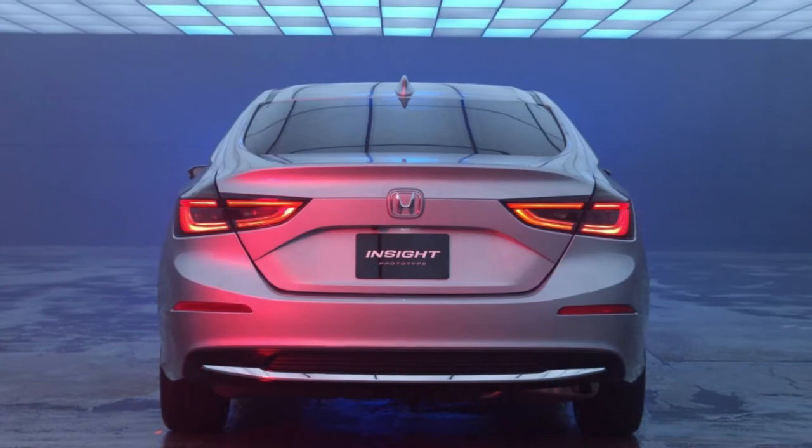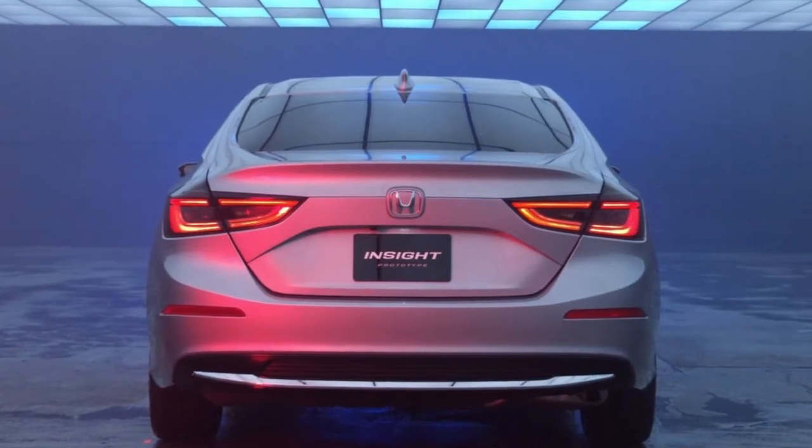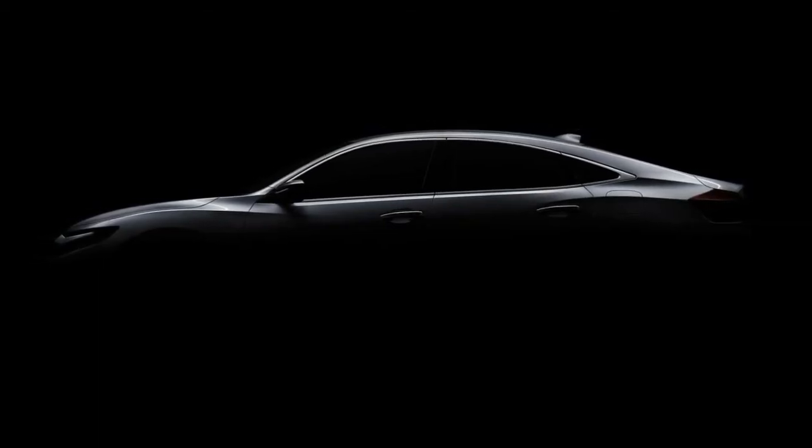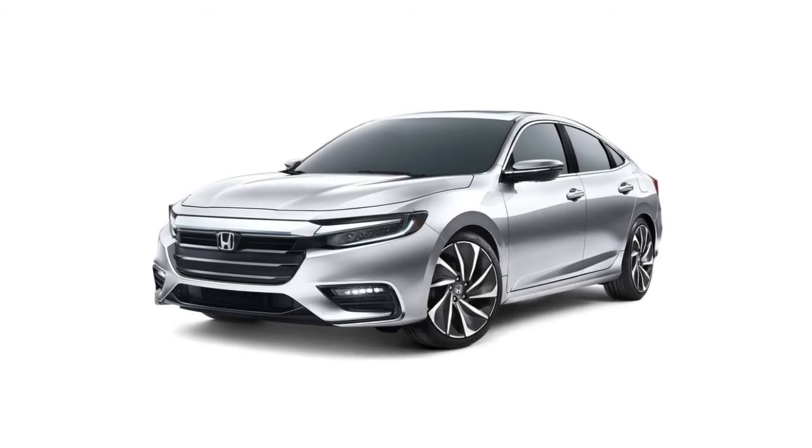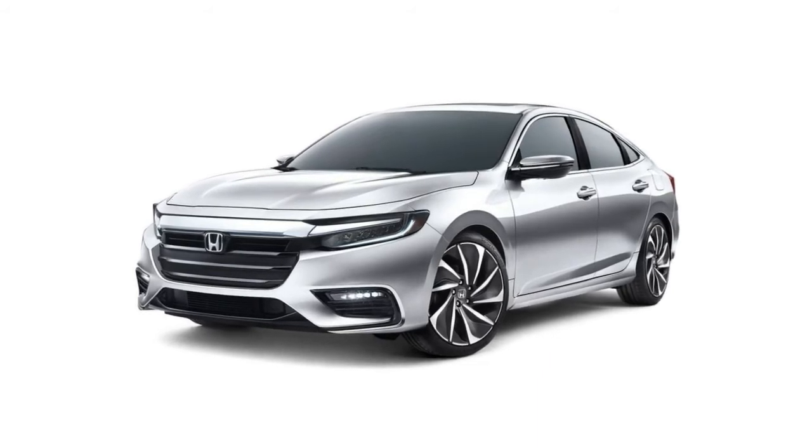Pricing hasn't been announced, but Ward's Auto reports the Insight will be positioned above the Civic, so the model will likely cost more than the previous generation Civic Hybrid. As a result, drivers can expect to spend more than $24,735.